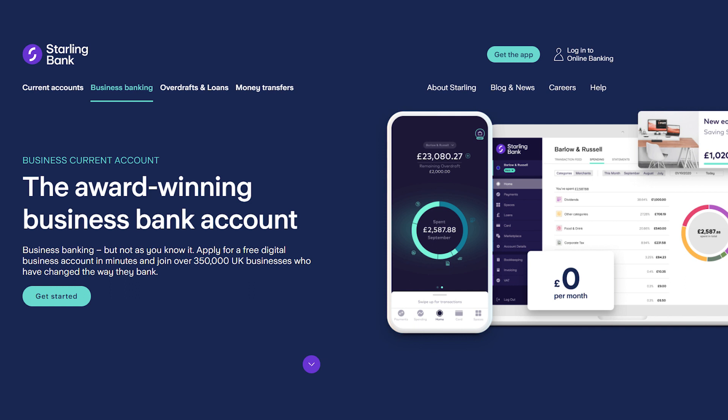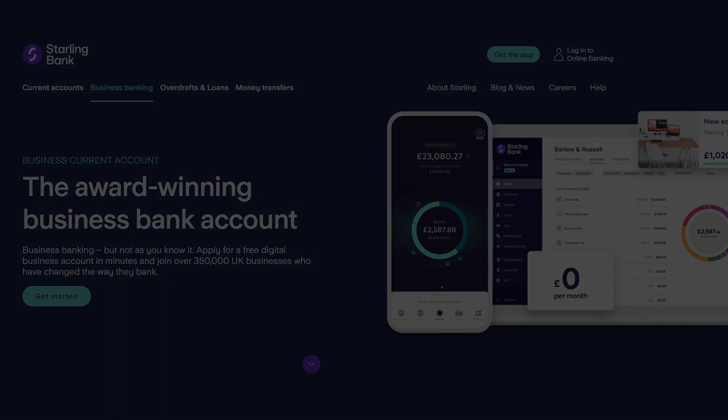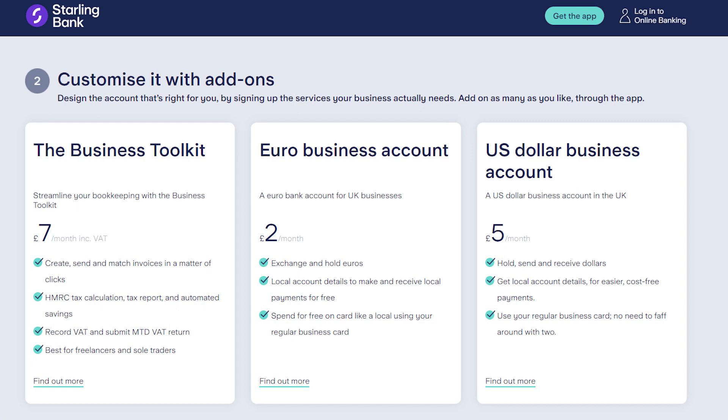There's a teen account, almost identical to the personal account but with a few fewer features — like no overdraft — for under-18s. And there's a business account, which you can set up if you're self-employed or have a limited company. It's one of the only free business bank accounts; most other banks charge a minimum of £3–4 per month for their business toolkit.